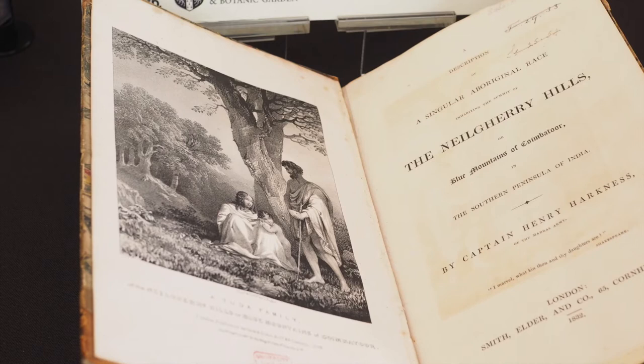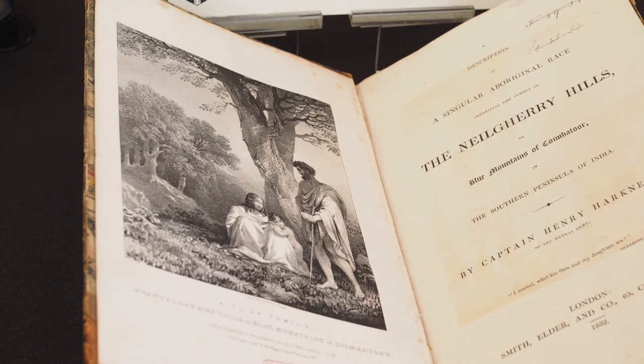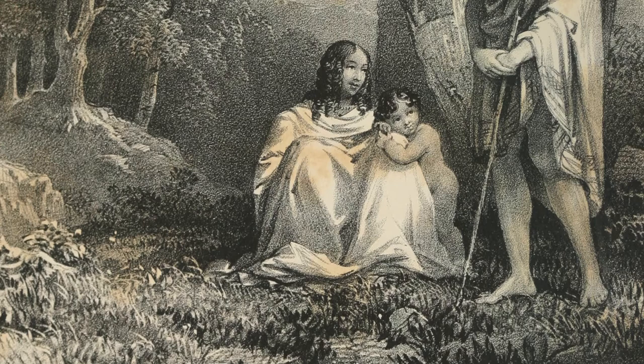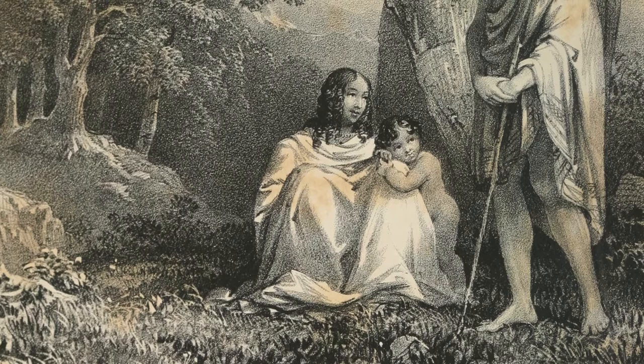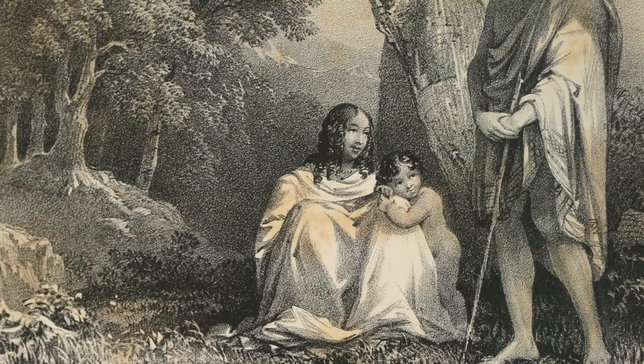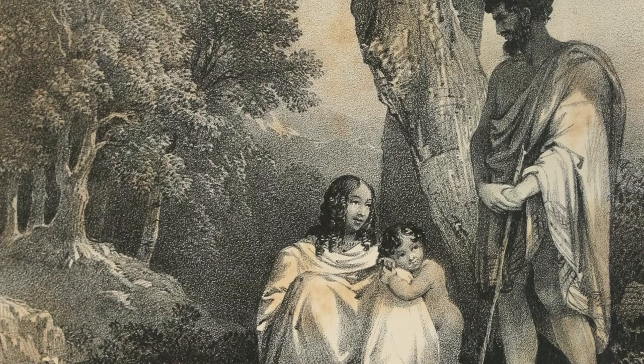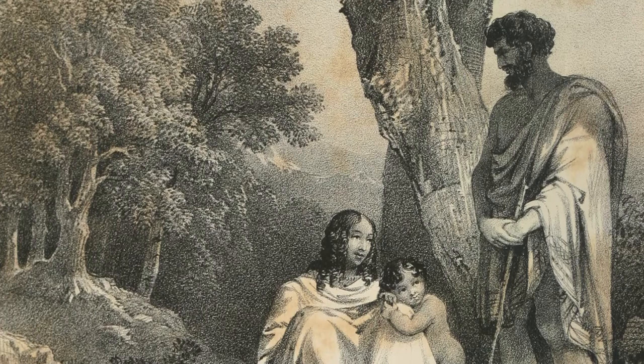Harkness was strongly influenced by a kind of romantic Orientalism, one that bolstered the expansion of the British Empire in India during the late 18th and early 19th centuries. The Todas here appear in a quite weird, highly Europeanised form — they look like they're in some kind of classical or biblical scene. Harkness actually argued that the Todas were related to the Romans of antiquity, comparing the Toda shawl to a Roman toga. The suggestion was that the Todas had more in common with the British than India's Muslim rulers, the Mughals.